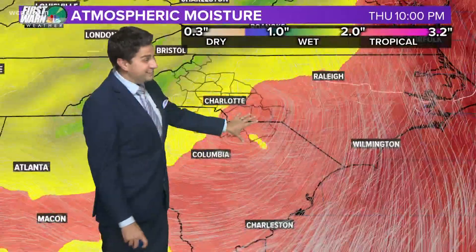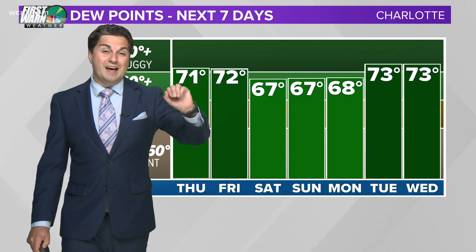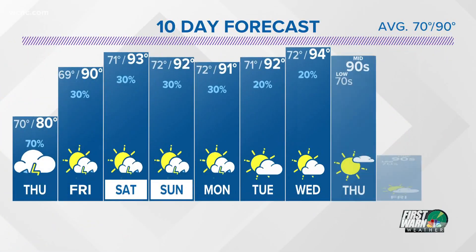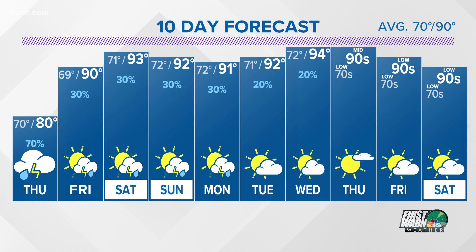One thing this storm is leaving behind is a tremendous amount of moisture — still seeing those yellows and reds remaining in its wake. That means we're in that humid to muggy range, not just as Elsa is passing, but for the next seven days. We're going to be joining the heat after that — lower to mid 90s pretty much the norm for nine out of the next ten days.